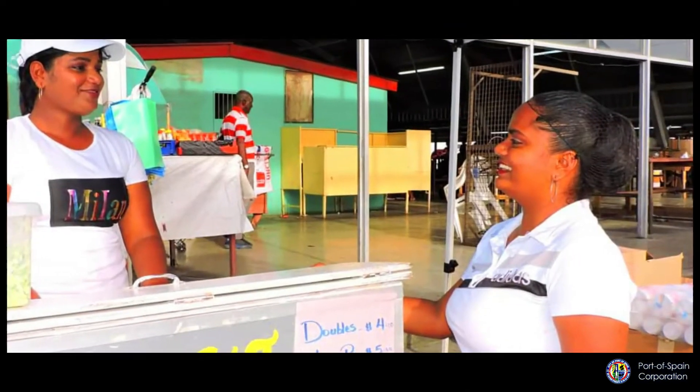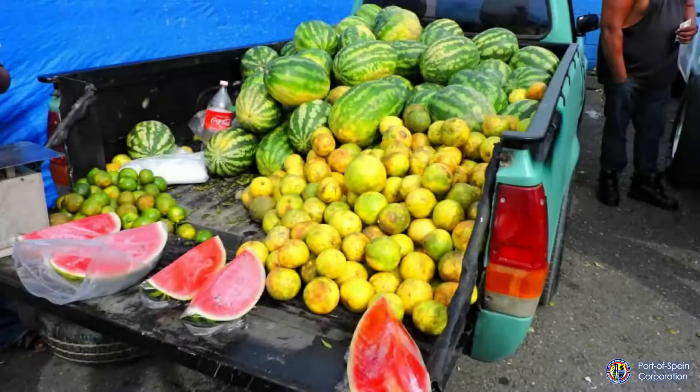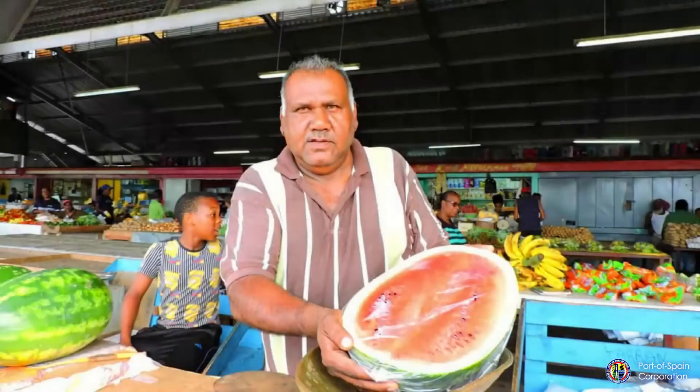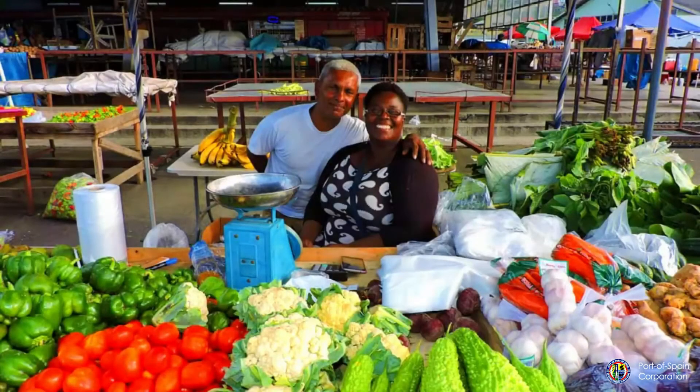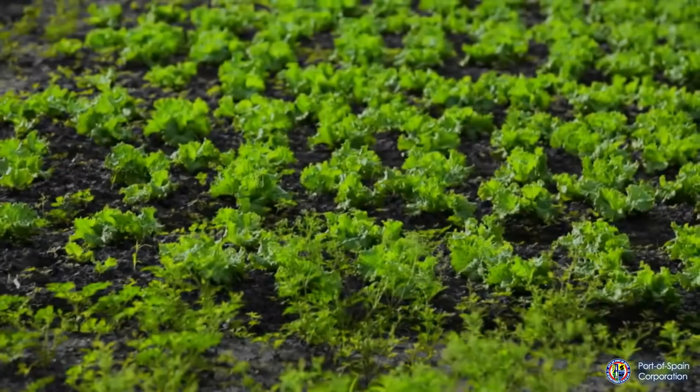Making use of every available space for display, one could hope that the lessons of the past are firmly learned so that any interventions will enhance and not remove the essence of this market. Whatever improvements are planned, the character of this different, truly central market is now firmly ingrained in this location. And this concludes our special edition of Know Your Corporation. Thank you for joining us.